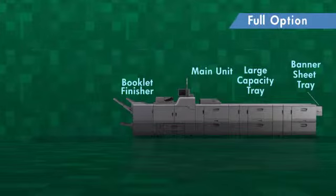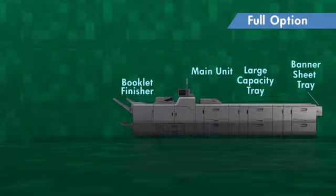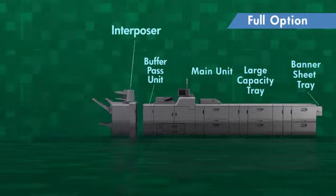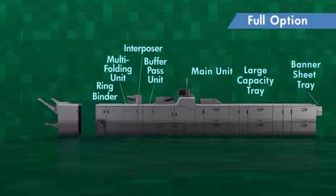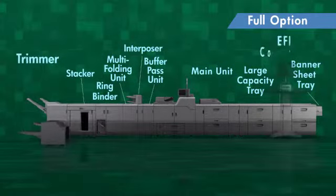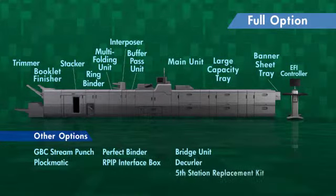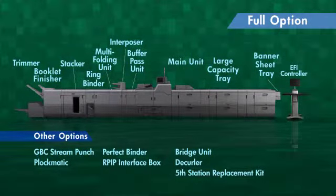To support high added value printing, a wide variety of accessories are available: booklet finisher, buffer pass unit, interposer, multi-folding unit, ring binder, stacker, trimmer, GBC stream punch, Plockmatic booklet maker, and various other options.